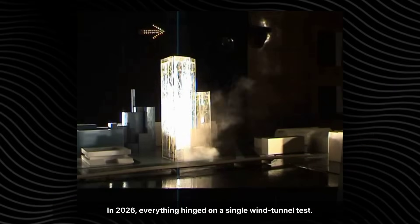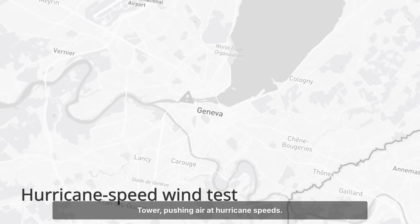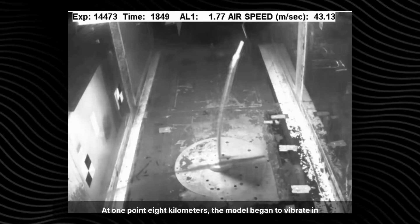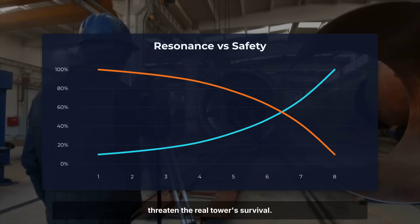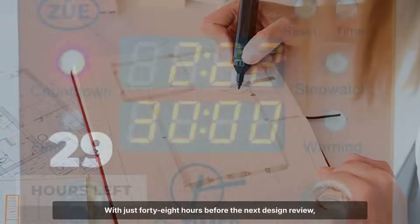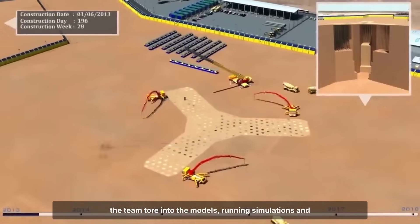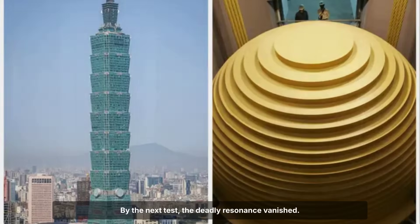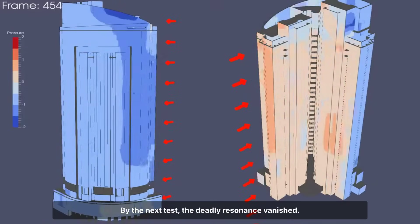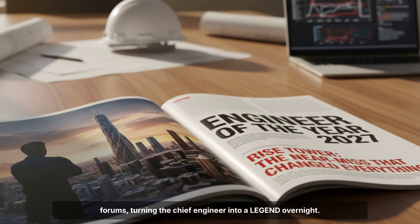In 2026, everything hinged on a single wind tunnel test. Engineers gathered in Geneva to study a scale model of Rise Tower, pushing air at hurricane speeds. At 1.8 kilometers, the model began to vibrate in sync with the wind — a resonance event powerful enough to threaten the real tower's survival. With just 48 hours before the next design review, the team tore into the models, running simulations and redrawing the upper floors. The breakthrough came with a sharper aerodynamic taper and a new system of integrated air dampers. By the next test, the deadly resonance had vanished. The crisis set a new standard for super-tall design, turning the chief engineer into a legend overnight.